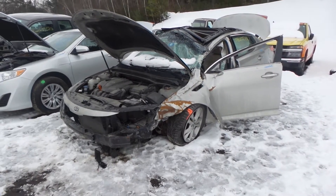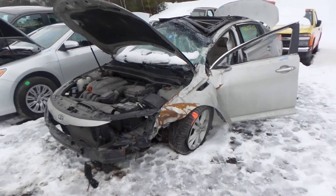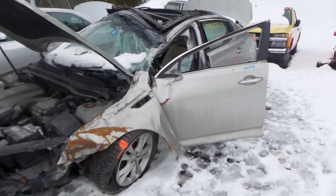Hi, this is Alex with New England Auto and Trek Recyclers, and today we are parting out a 2012 Kia Optima, stock number M80188.